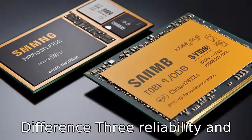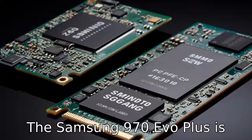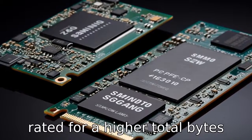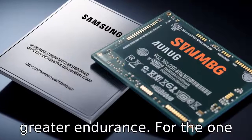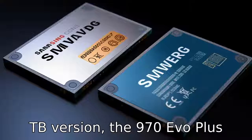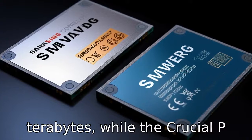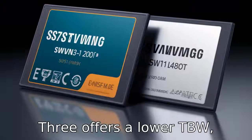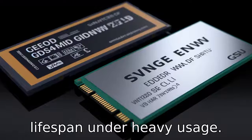Difference 3. Reliability and endurance vary between the two. The Samsung 970 EVO Plus is rated for a higher total bytes written (TBW), which indicates greater endurance. For the 1TB version, the 970 EVO Plus offers a TBW rating of 600TB, while the Crucial P3 offers a lower TBW, indicating a shorter expected lifespan under heavy usage.